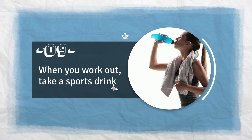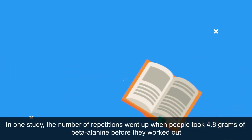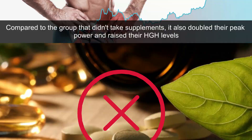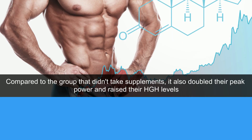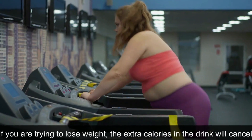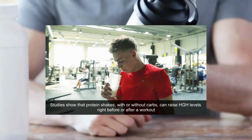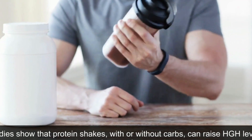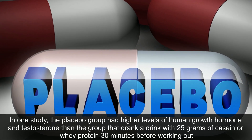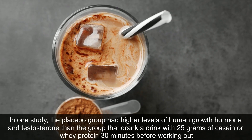9. When You Work Out, Take a Sports Drink. Some sports supplements can improve performance and raise HGH levels temporarily. In one study, the number of repetitions went up when people took 4.8 grams of beta-alanine before working out — it also doubled their peak power and raised their HGH levels. Drinking a sweet sports drink at the end of a workout also raised HGH levels, but if you are trying to lose weight, the extra calories will cancel out the short-term HGH boost. Studies show that protein shakes, with or without carbs, can raise HGH levels around a workout, though consuming casein or whey protein 30 minutes before working out may actually reduce HGH and testosterone compared to a placebo.